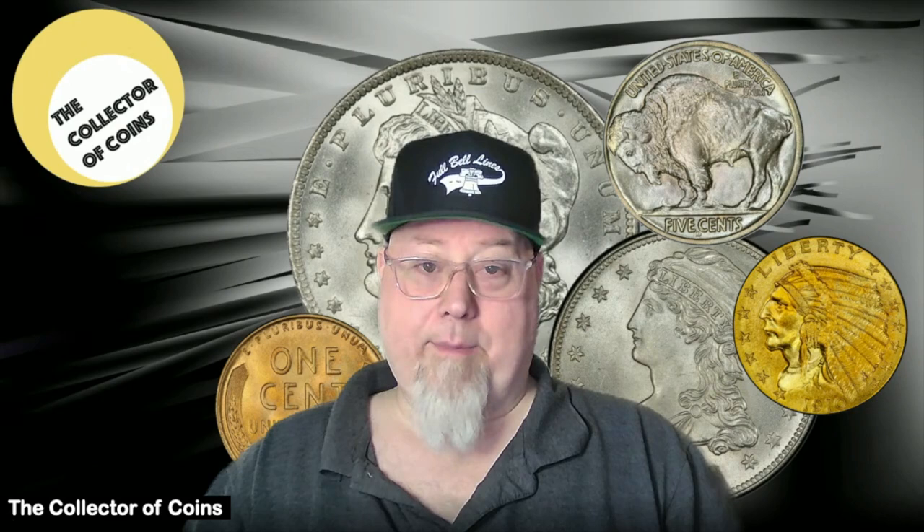So if you're interested in collecting Franklin Half Dollars, they're a great accessible set. Decide if you're going to go for the cream of the crop with Full Bell Lines, or just start with a date run of nicely struck coins with good eye appeal without the Full Bell Lines designation. Either way, they're great coins — they're very underrated, and I personally think they will gain popularity over the next few years.